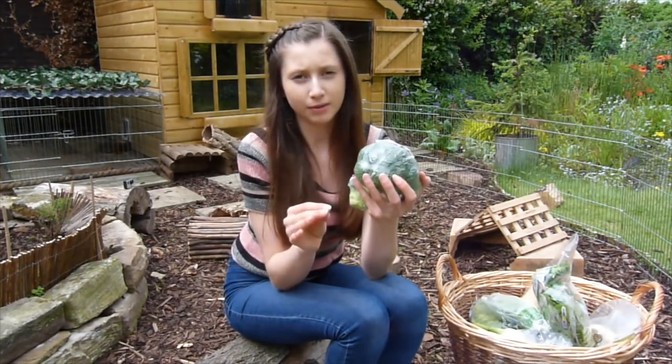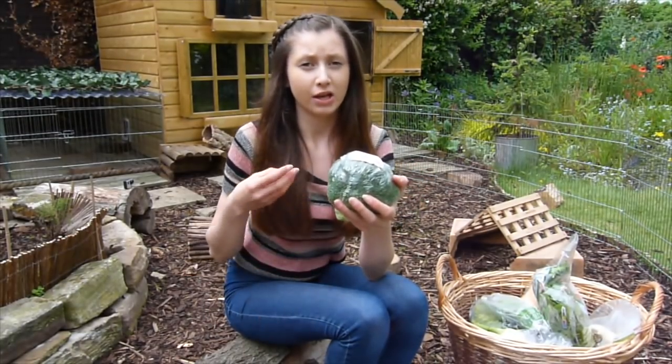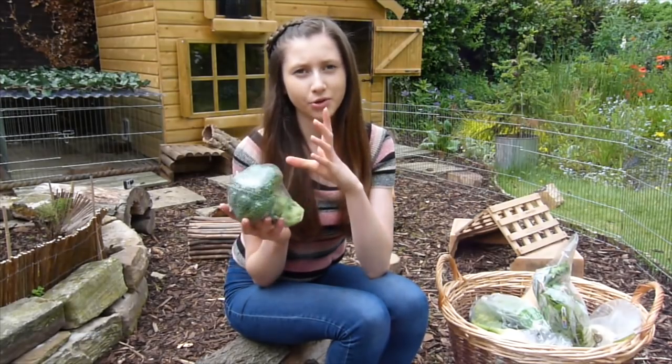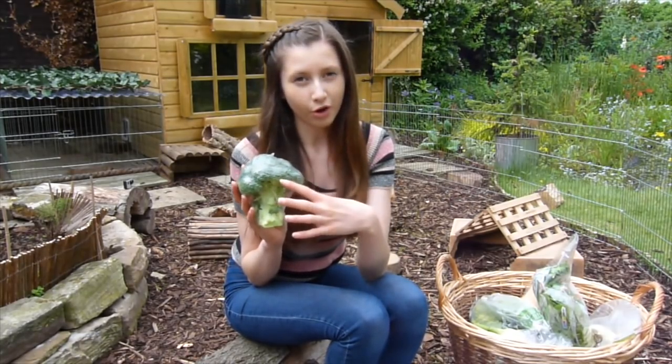Broccoli is very similar to cauliflower — it is well tolerated once they've got used to it, and it's rich in vitamins such as vitamin C and vitamin A. It's also quite high in calcium, so you don't want to overdo it, but it's good for them and it can also help to strengthen their immune system.